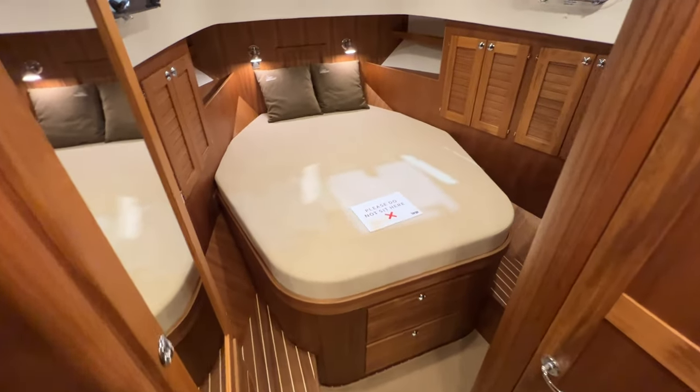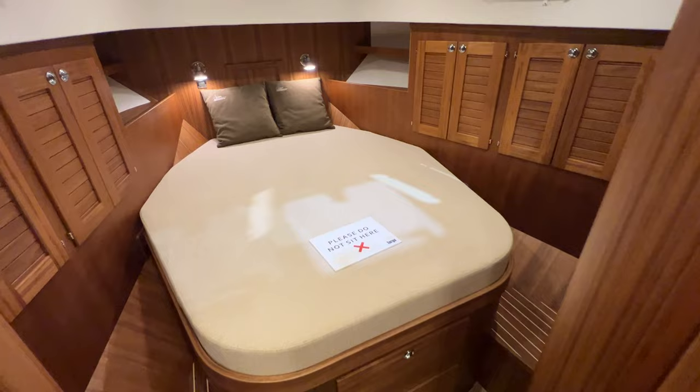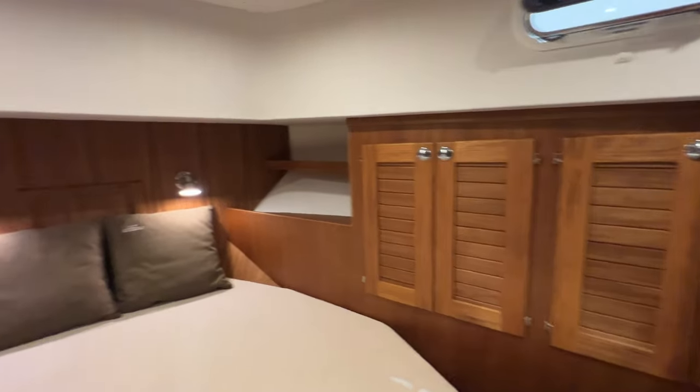Check out this awesome primary stateroom. Nice center island queen berth with plenty of storage and lockers up above.